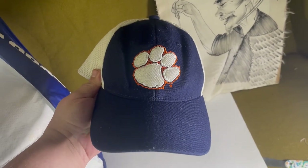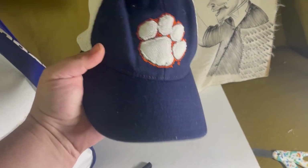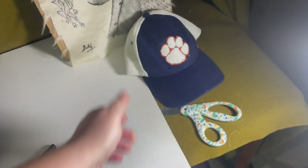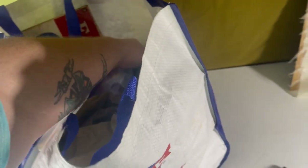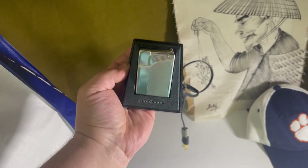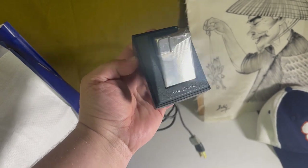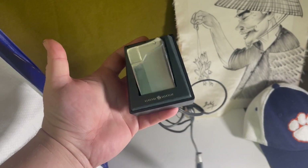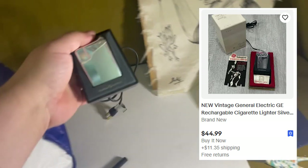I bought this Clemson fitted hat for a dollar — still got the sticker on it, really good shape. I looked it up and it should be at least $15–$20. Then there's this electric lighter made by General Electric — something I never knew even existed. I paid five dollars and I've been seeing comps at around $40 if they're working, so I've got to test that out.